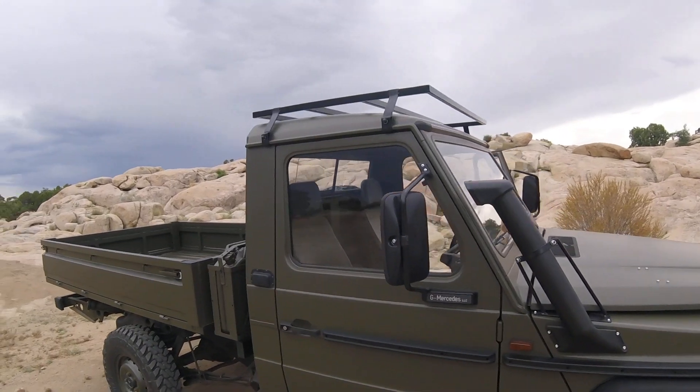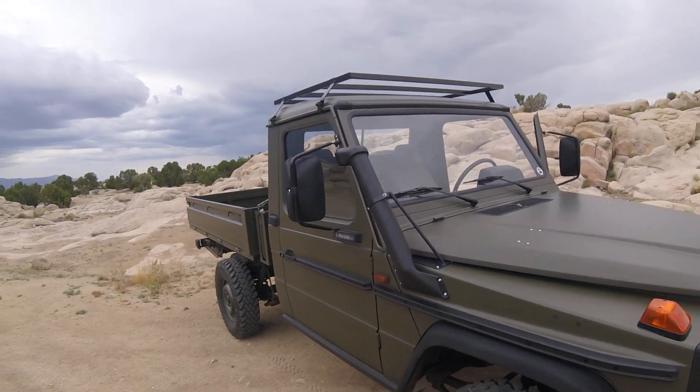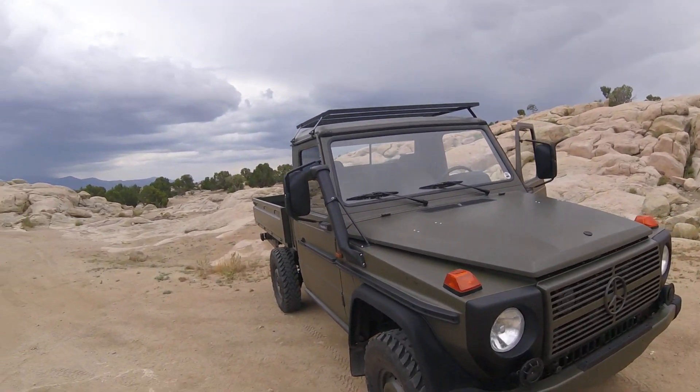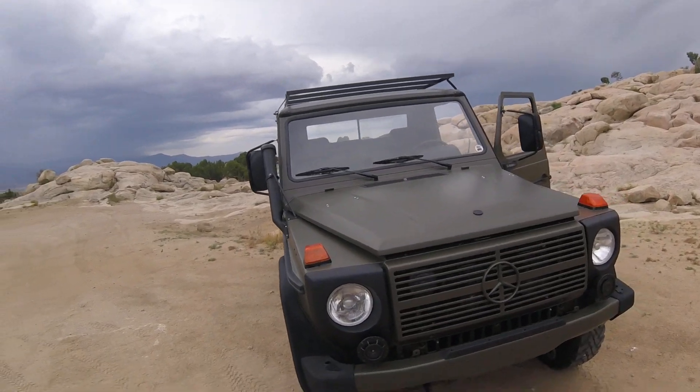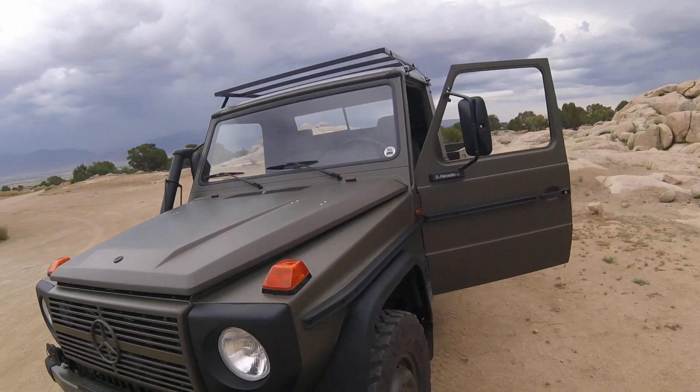It has professional mirrors, as is normal with these vehicles. We added the snorkel — it did not come with the snorkel — and also not with the roof rack; we added that as well. We also added the AC, as they never come with AC.